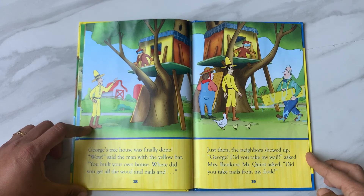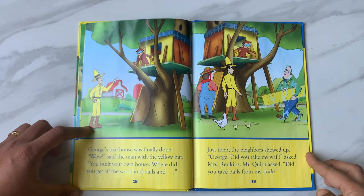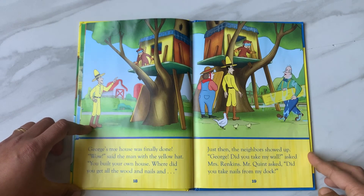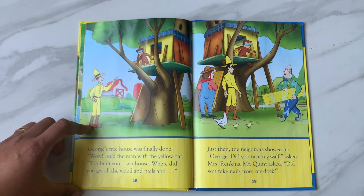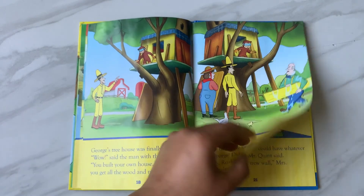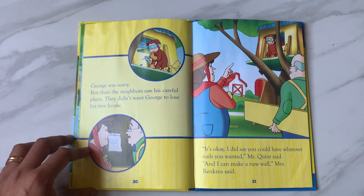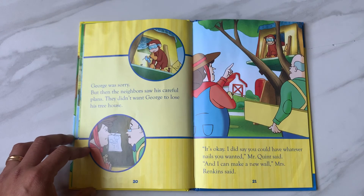Wow, said the man with the yellow hat. 'You built your own house. Where did you get all the wood and nails?' And just then, the neighbors showed up. 'George, did you take my wall?' asked Mrs. Rankins. Mr. Quint asked, 'Did you take nails from my dock?' George was sorry. But then the neighbors saw his careful plans. They didn't want George to lose his treehouse.